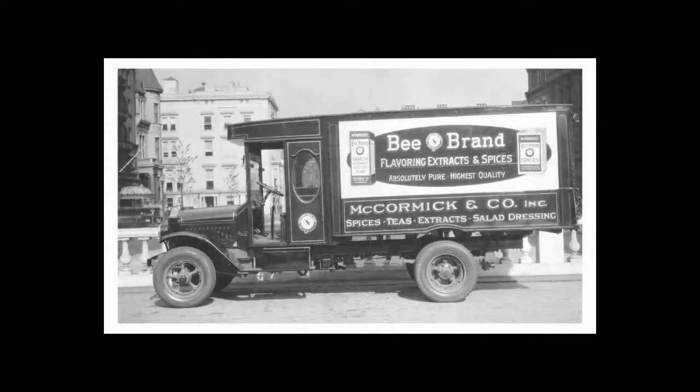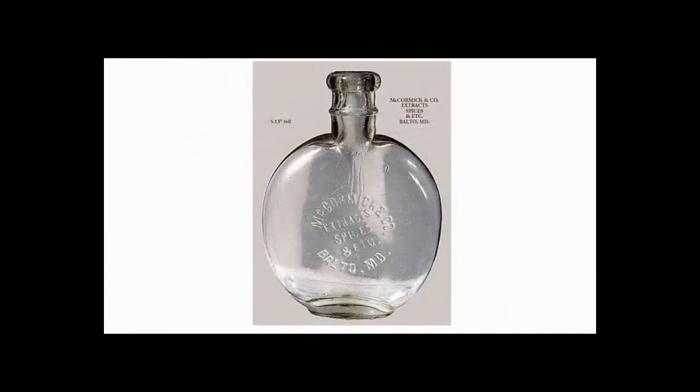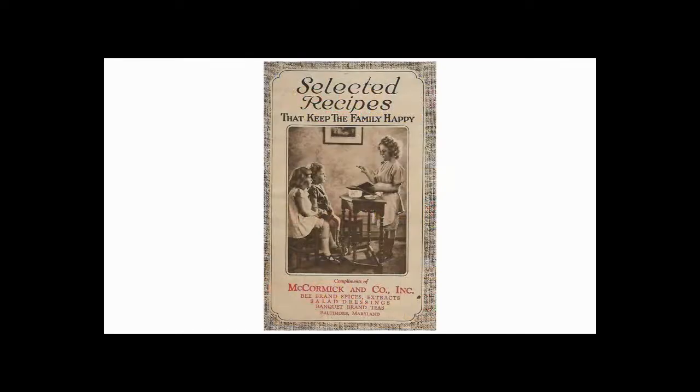By 1890, the company was growing rapidly and had moved to a four-story building. They added food colors, household drugs, and lubricating oils to their product line. In 1896, the F.G. Emmett Spice Company of Philadelphia was bought by McCormick, and all the machinery was shipped to Baltimore. That same year, the first McCormick cookbook was published, and the first premium was offered.